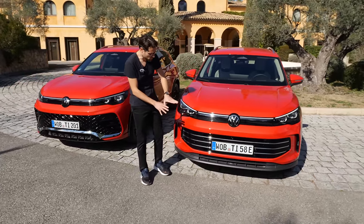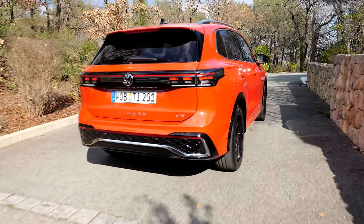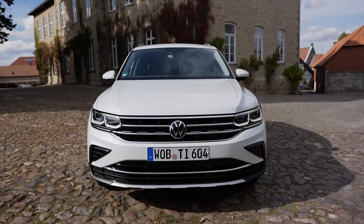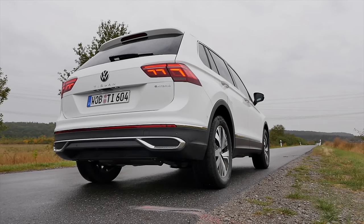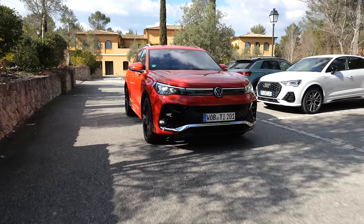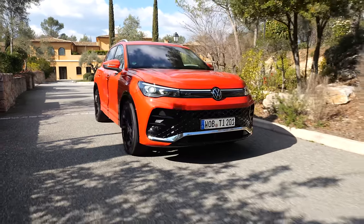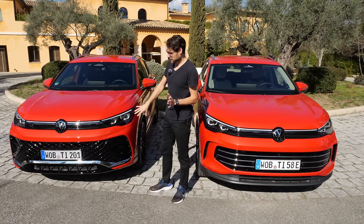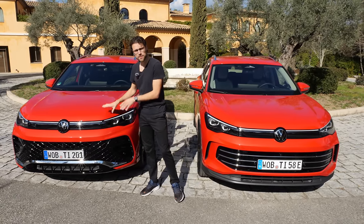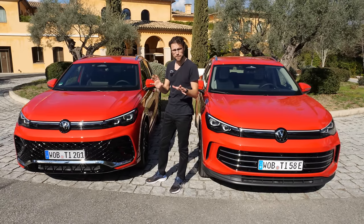The base version would be closer to the Elegance than the R-Line. The R-Line also has more high gloss black all over the vehicle. Before, the Tiguan was a little more angular; now it has more round shapes to improve aerodynamics. It went down from 0.33 to 0.28 in the CD value, which is good — CD value is always better when it's lower. The 20-inch R-Line wheels are worse aerodynamics-wise, but the overall aerodynamic form has really massively been improved.